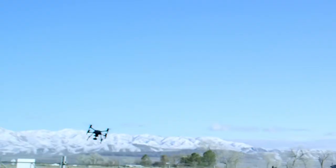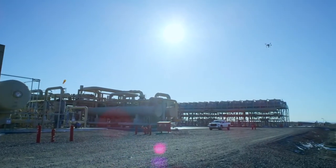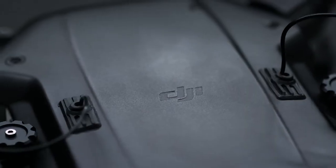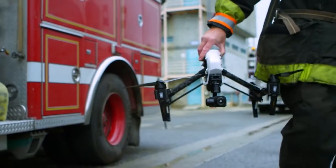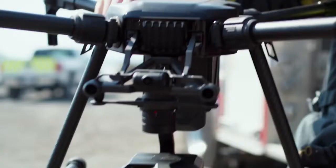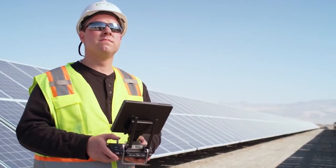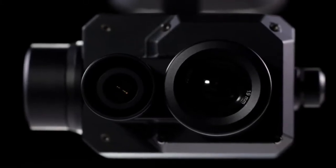Two years ago, DJI teamed up with FLIR, the world leader in innovative imaging systems, to bring thermal data to a new generation of pilots. The partnership gave rise to the Zenmuse XT, a highly sensitive thermal camera that enabled drone operations for everyday firefighters, emergency responders, agronomists, inspectors and more. To enhance the capabilities of these new pilots, DJI and FLIR are back again to bring you the Zenmuse XT2.